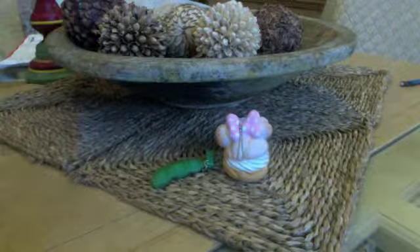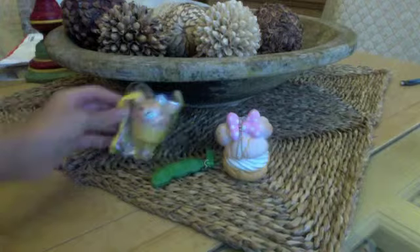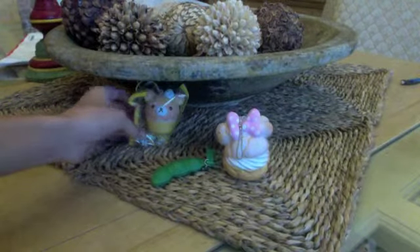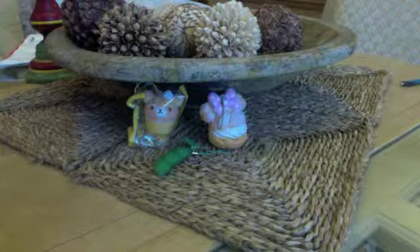Then I got this Rilakkuma and a Cupcake Squishy. Then I got this Rilakkuma Strawberry Squishy.